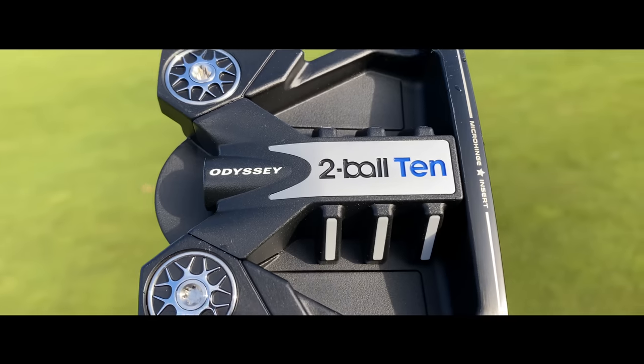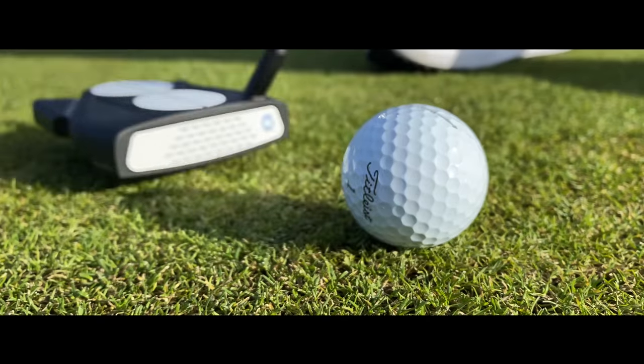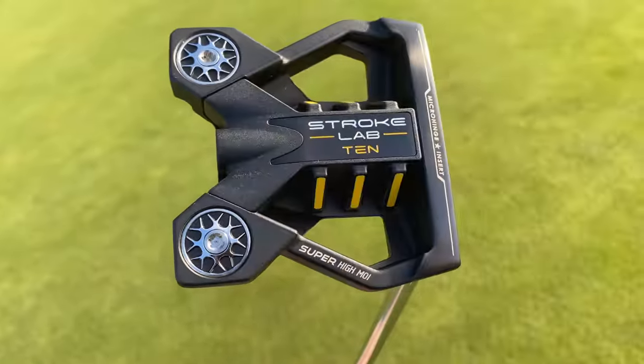Odyssey make great putters, but this putter has the potential to be perfect. Let me tell you the story of how we've got to this point. It all starts with this particular putter — the Odyssey 10.